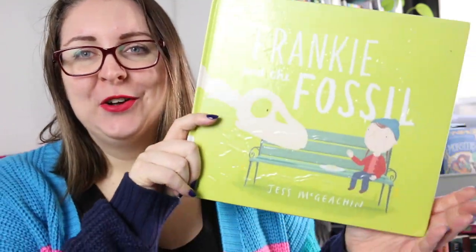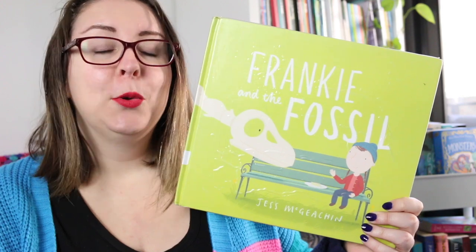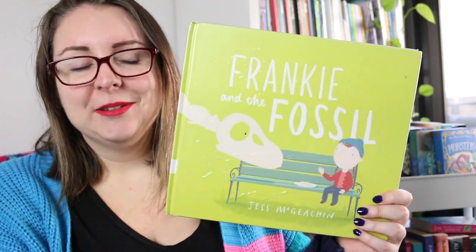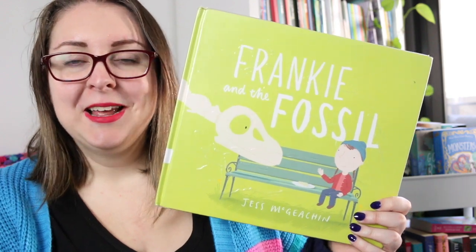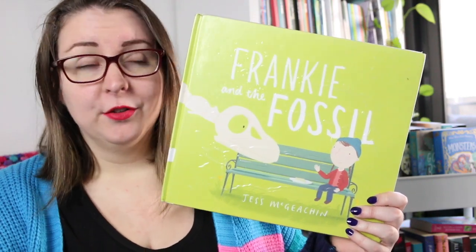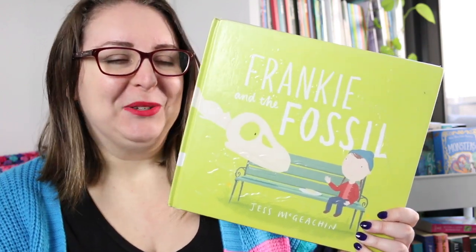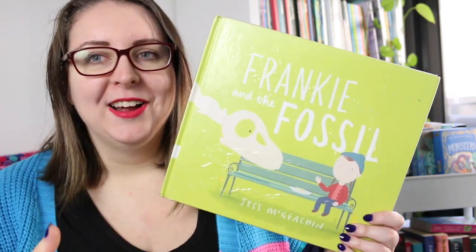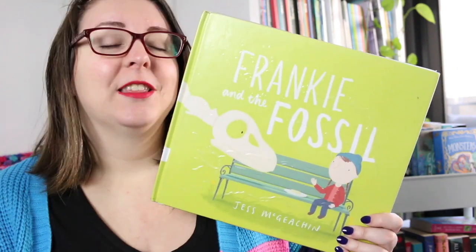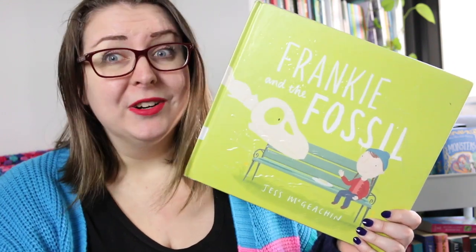The last book I'm going to talk about is Frankie and the Fossil by Jess McGeechan, whose books I really love but hadn't read this one yet. This is about Frankie, a little girl who loves dinosaurs — she knows stacks about dinosaurs and finds that often people are just not as interested as she is. One day at the museum she comes across a Diplodocus skeleton and notices a sign that says 'please don't feed the fossil.' She thinks this is a bit rude and unfair for the fossil, so she leaves it her cheese sandwich, and the Diplodocus follows her home and they become good friends. Eventually the dinosaur has to go back to the museum and Frankie has to find a creative way to keep that friendship going.